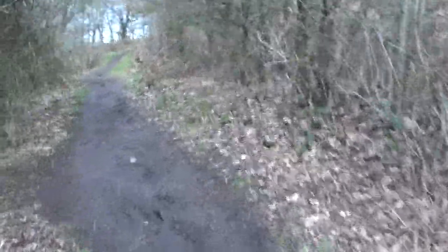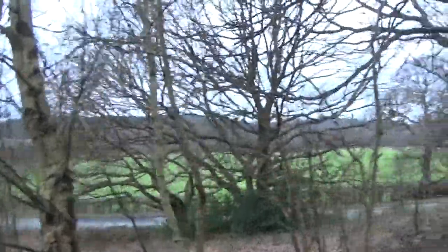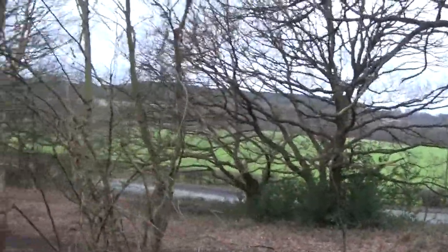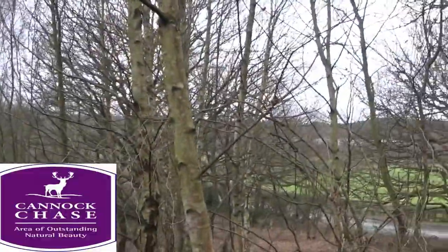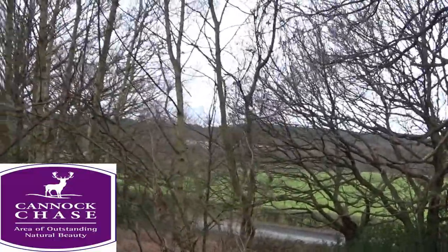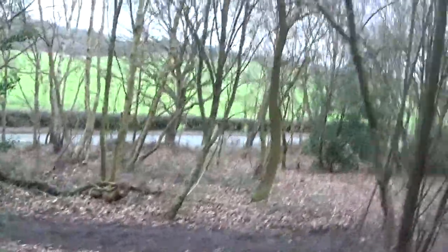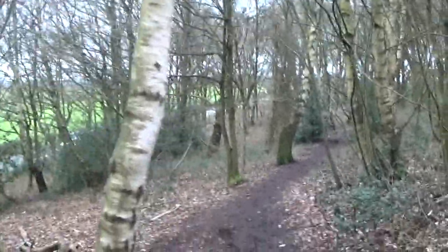It looks like this area is very attractive to dog walkers. If I stop here — those trees, all that in the distance — that's the Cannock Chase Area of Outstanding Natural Beauty. This area I am definitely coming back to, I promise, when it is absolutely beautiful sunshine.